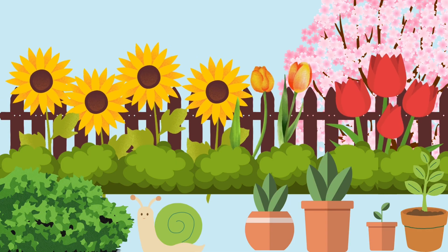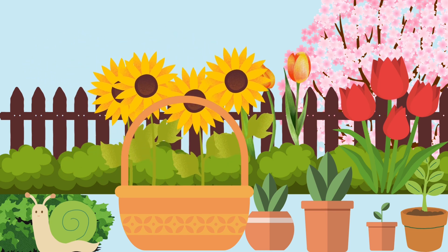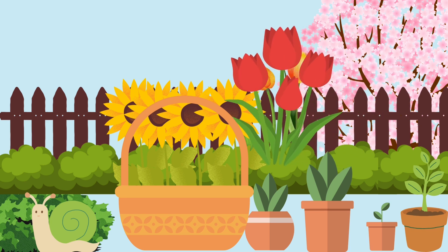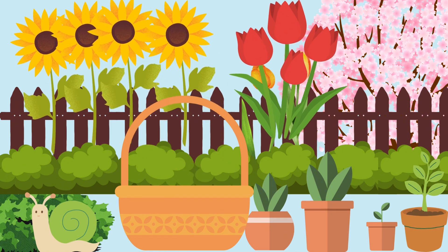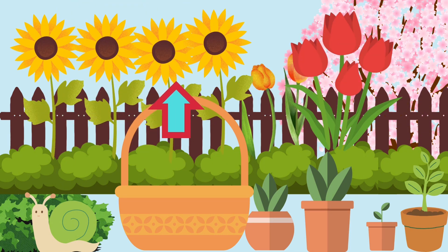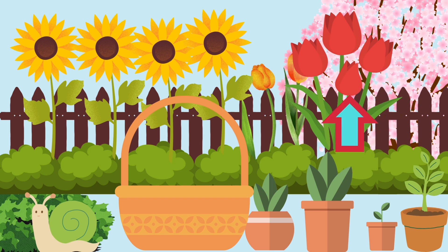Look at these lovely flowers in the garden. Let's pick some and add them up. I have four sunflowers. Now I'll pick four tulips. Let's add them up. One, two, three, four, five, six, seven, eight. Four sunflowers plus four tulips equals eight flowers.